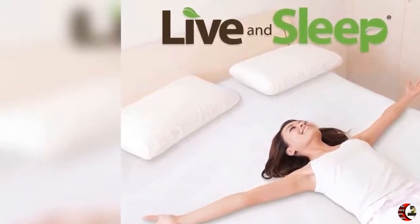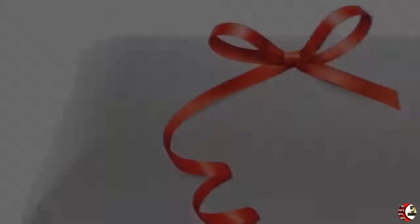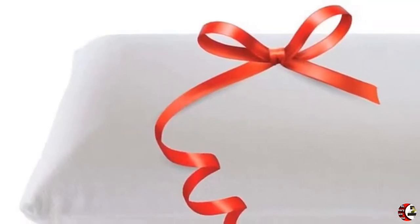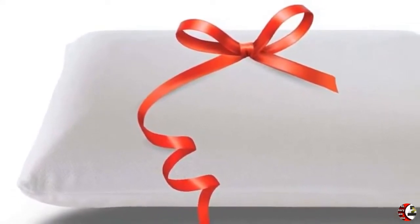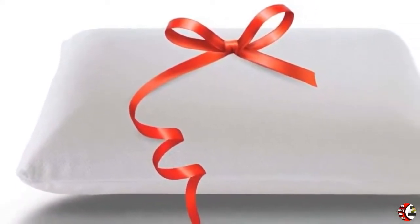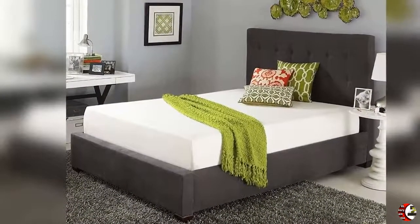Feature 5: CertiPUR-US Certified with a bonus free memory foam pillow. Non-toxic, eco-friendly, and hypoallergenic. Works great on a box spring, metal platform, guest room, or hard floor only. This affordable purchase includes a full refund guarantee with a 30-day trial plus a 20-year warranty.